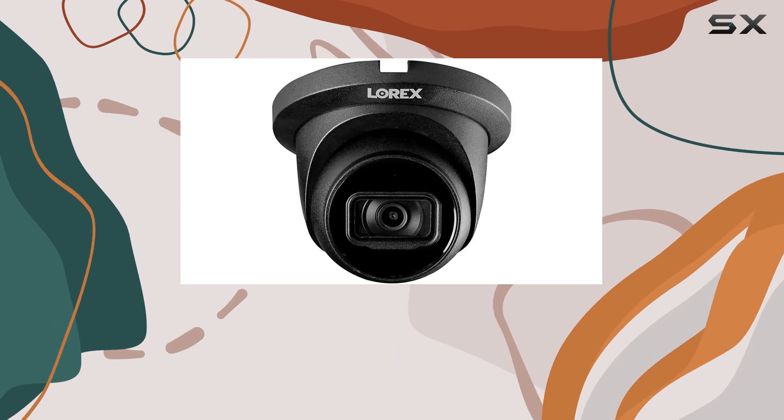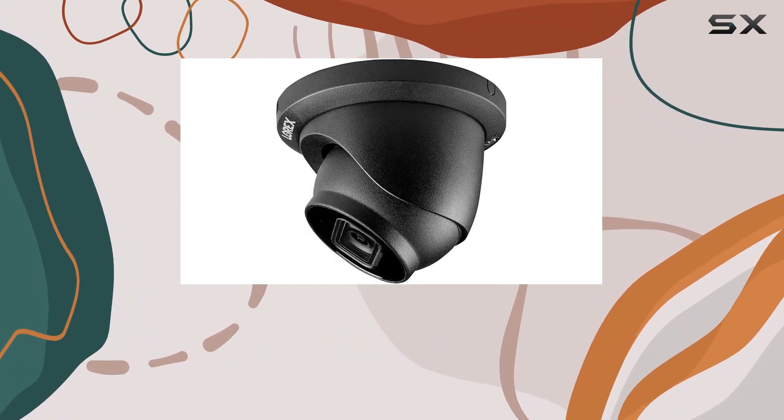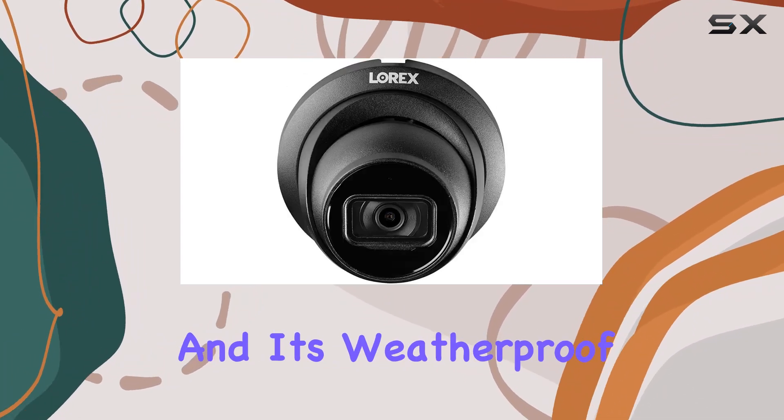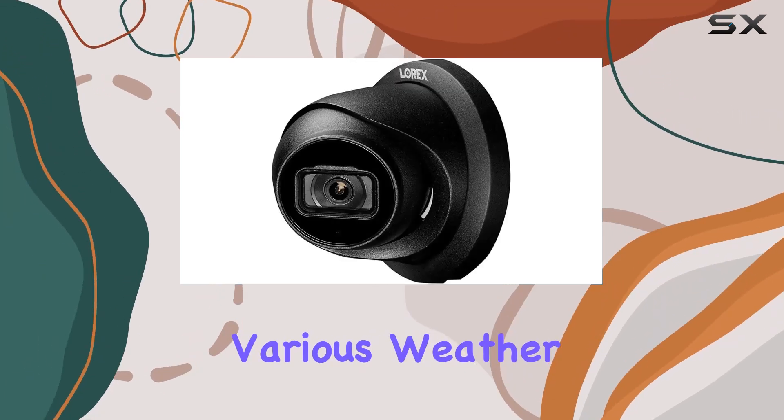Durability is another strong suit of the Lorix LNE9242B. It operates in extreme temperatures ranging from minus 40 degrees Fahrenheit (minus 40 degrees Celsius) to 140 degrees Fahrenheit (60 degrees Celsius), and is weatherproof with an IP67 rating, ensuring it can withstand various weather conditions.